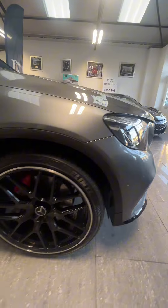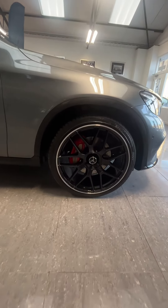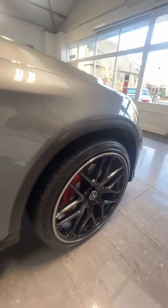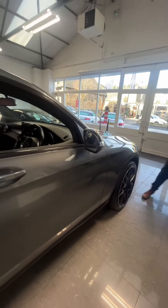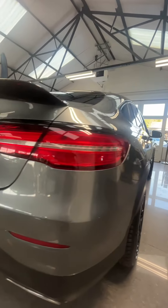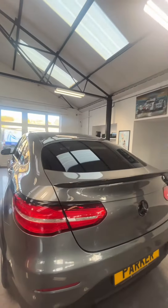Coming around the side, we have these fantastic diamond cut 21-inch alloy wheels. Moving down the side, we have the black window surrounds and privacy glass as well. Coming around the back, we have that beautiful black badging and that fantastic lip spoiler.